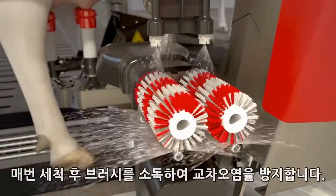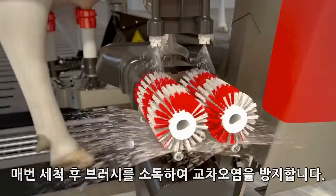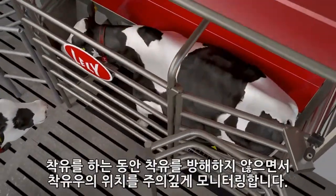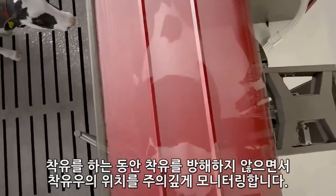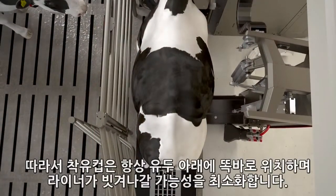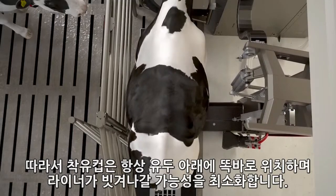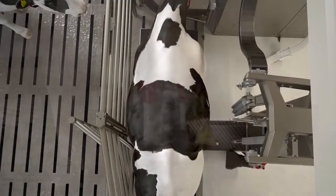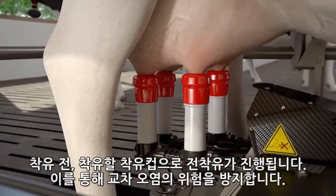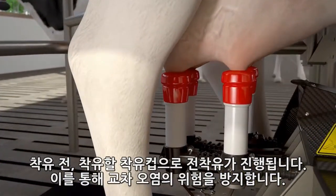After each cleaning, the brushes are disinfected to prevent cross-contamination. The position of the cow is carefully monitored during the entire milking process without disturbing the cow. As a result, the teat cup is always straight under the teat, minimizing the chance of liner slip. Pre-milking will be done by the cup that will also milk the quarter, which eliminates the chance of cross-contamination.